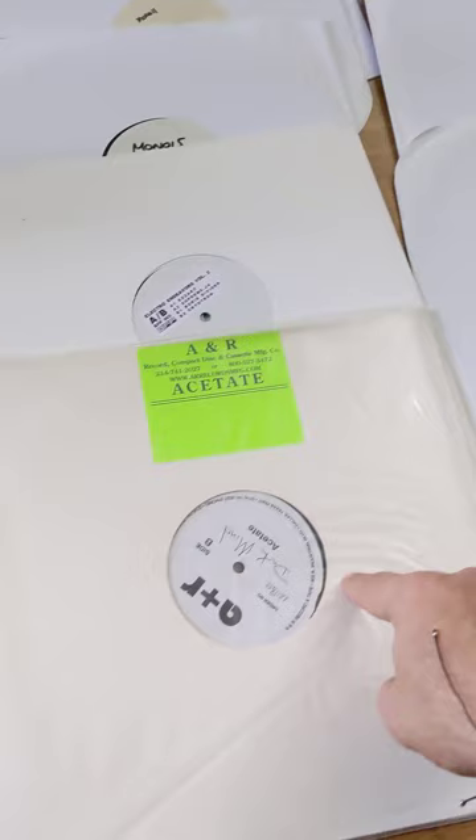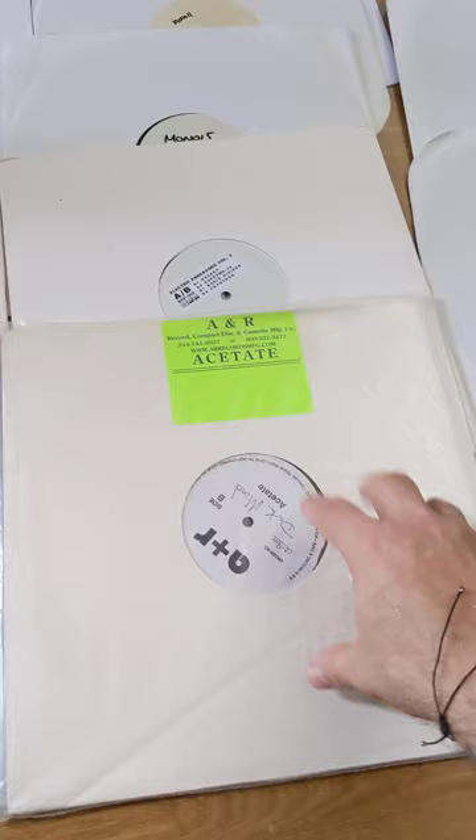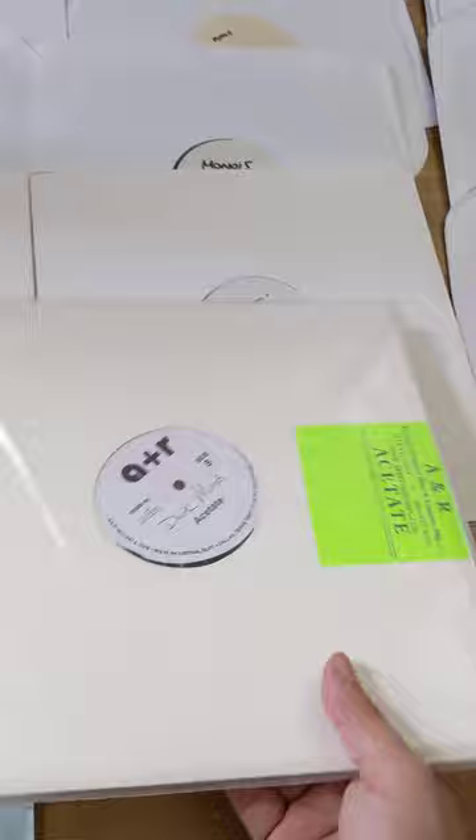What this is, is an acetate. If you're familiar with acetates — this is when you want to take one of your songs and be able to play it on vinyl in a club, which when this was made in 2001, that's all you did.